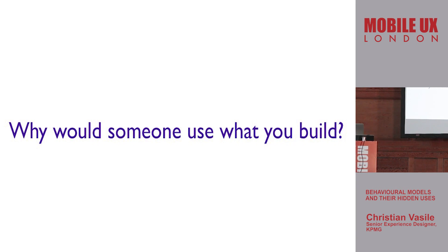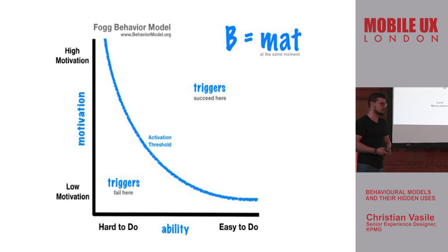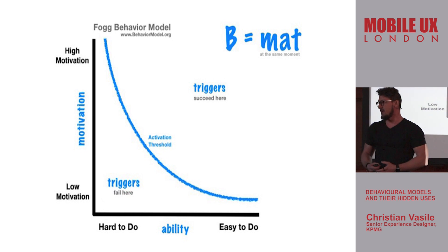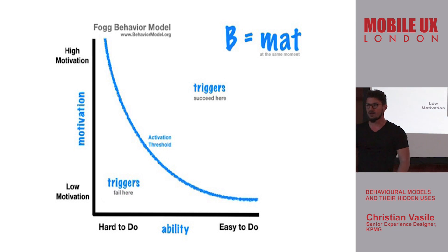It's based on a behavioral model you might have heard of — it's called the BJ Fogg Behavior Model. The idea with the BJ Fogg model is that he has a formula: B equals MAT. B stands for behavior. In order to convince people to do something — to answer your phone, to go downstairs and buy bread, whatever it is — you need three things, all of them happening at the same time.